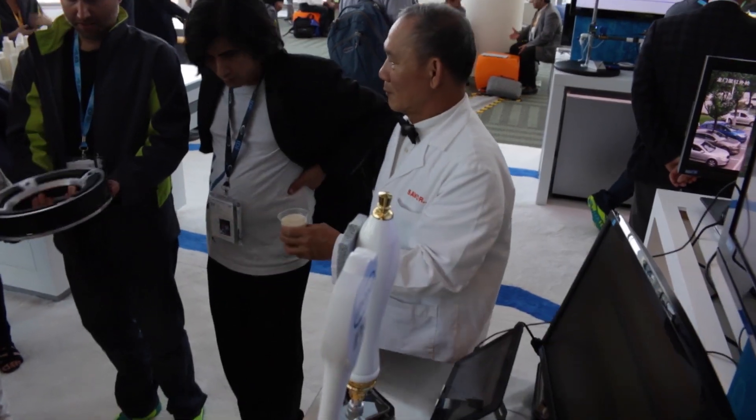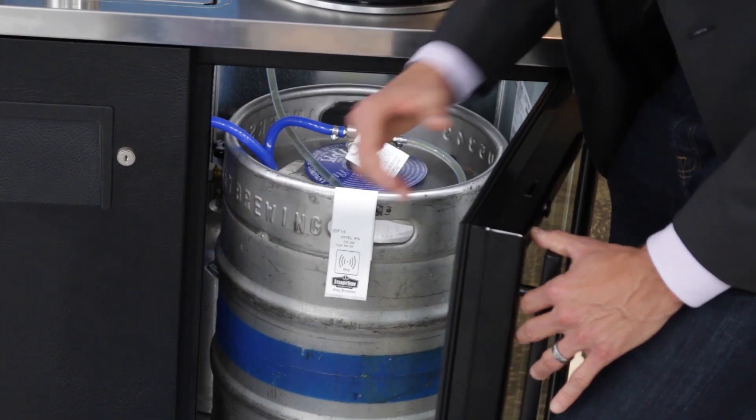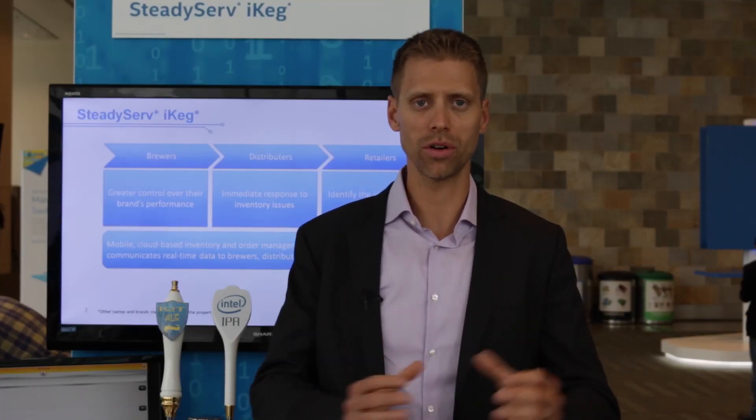Twenty billion dollars worth of draft beers are sold every year in the United States. The SteadyServe iKeg helps optimize this and provide value from the brewer, to the distributor, to the retailer, and ultimately will create a better personalized experience for consumers.